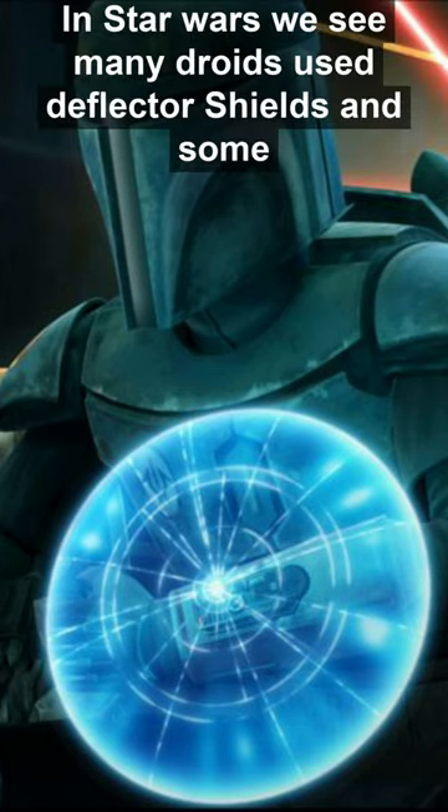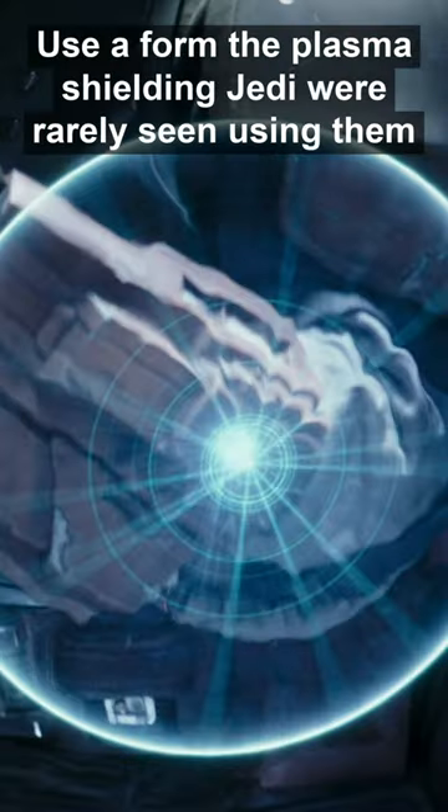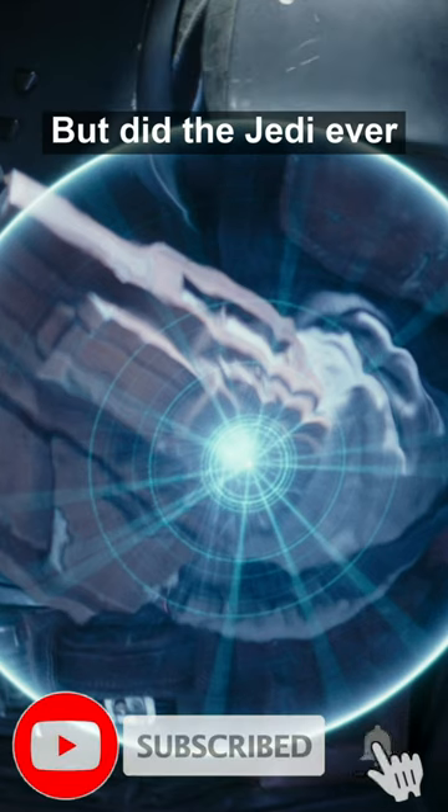In Star Wars we see many droids use deflector shields, and some Mandalorians used a form of plasma shielding. Jedi were rarely seen using them, but did the Jedi ever use shields?